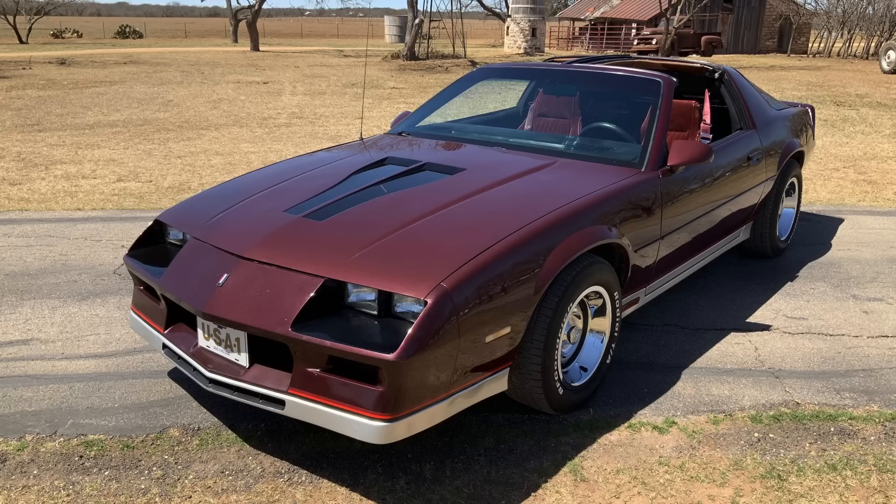In 1982 the third generation Camaro and Firebird were introduced with all-new, much sportier styling than the 1981 models they replaced, and there was quite a bit of excitement when both Chevrolet and Pontiac launched their vehicles in 1982.